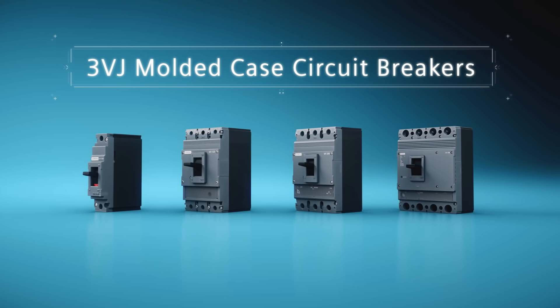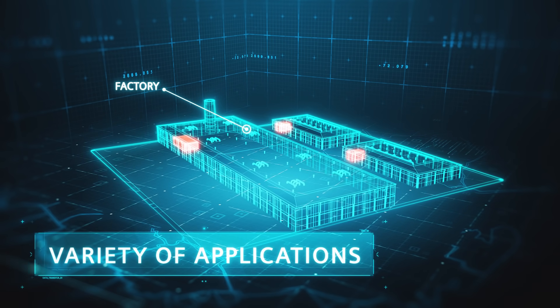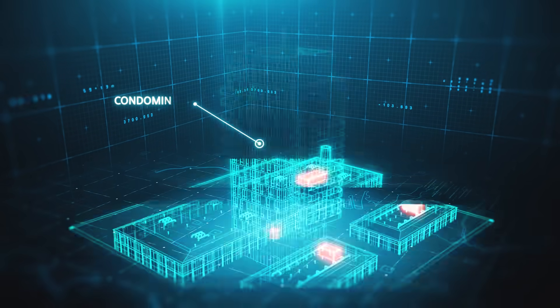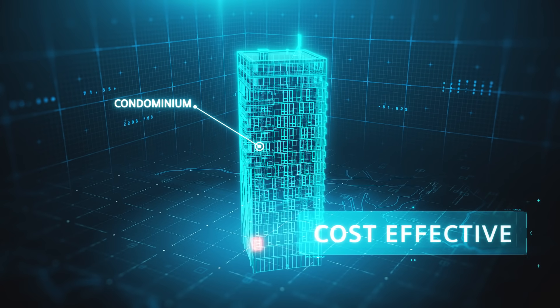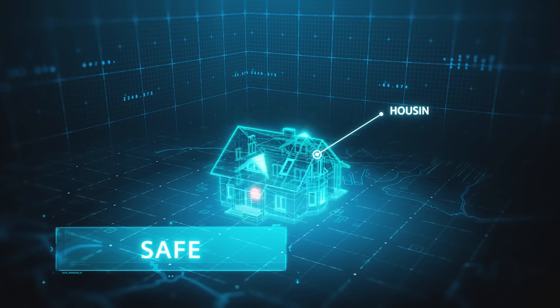Ideal for industrial applications, buildings, infrastructure, or utilities, the 3VJ Molded Case Circuit Breakers packs full protection features for cost-effective power distribution that is both reliable and safe.